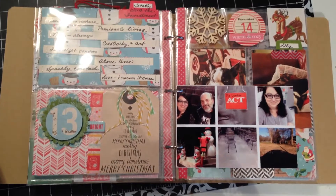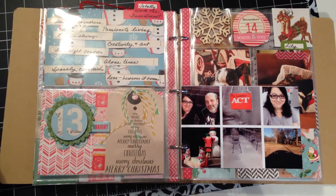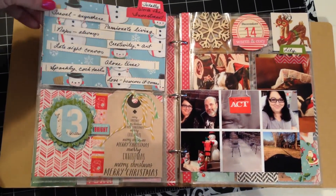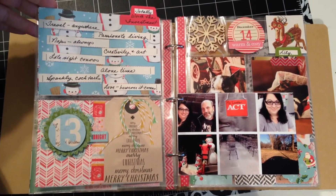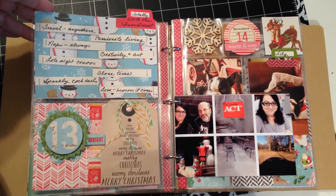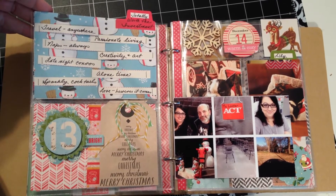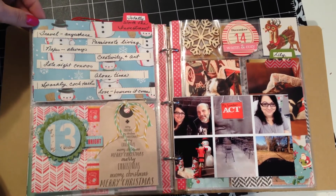Day 13 was another one of those journaling-driven pages — it's about things that I think are totally worth the investment. These are really quick pages to put together, and if all of my pages were journaling I might not like my December Daily so well, but I am really pleased with the mix of the journaling-driven or listing-driven pages versus the photo or story-driven pages.